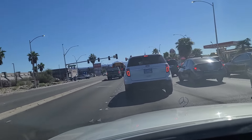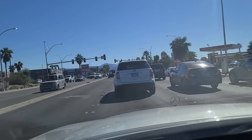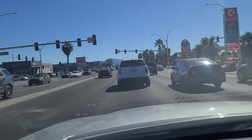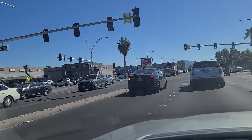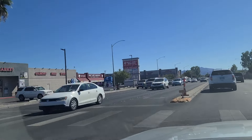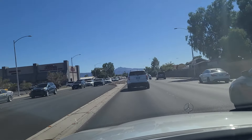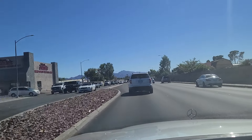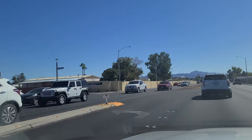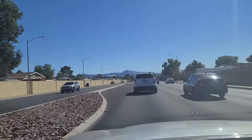We hit the light here at Desert Inn, and we finally got the green here at Desert Inn Road. You can see some of the shopping center options here on this southeast corner, as well as a Jack in the Box fast food on the right. And the Desert Inn Mobile Home Estates — Family Community it says — over here on the left.